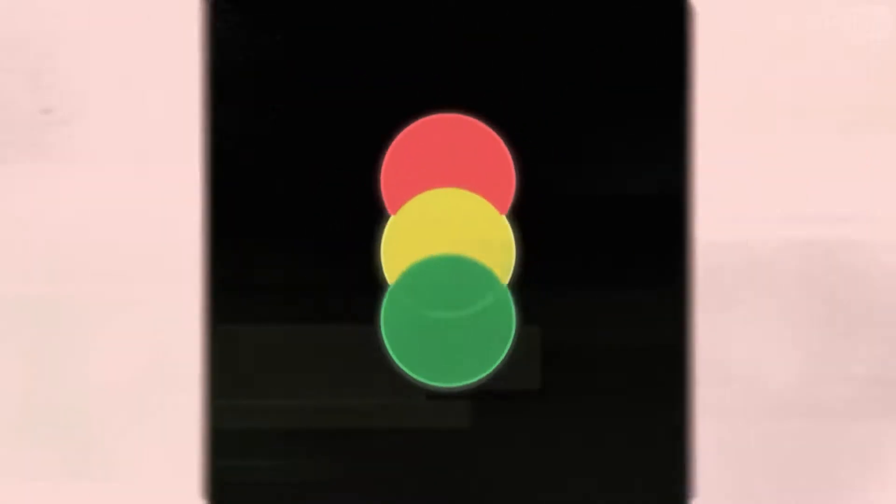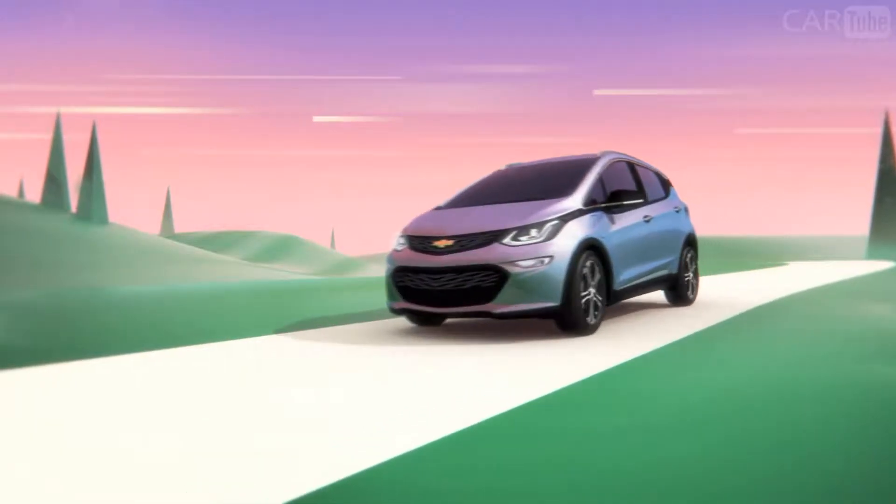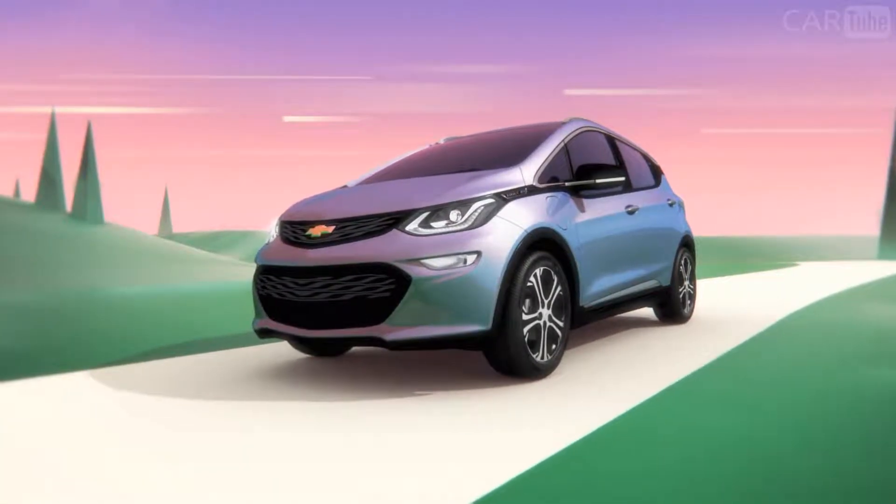Of course, you must use your brake pedal if you need to stop immediately. It's one more way Bolt EV puts the power of efficiency in your hands.